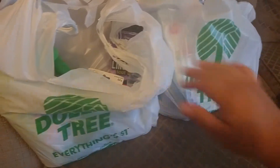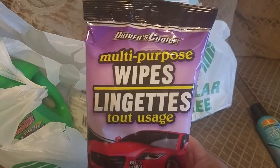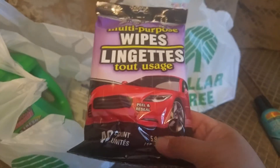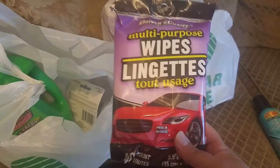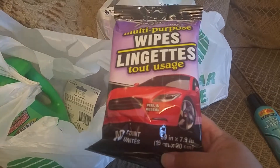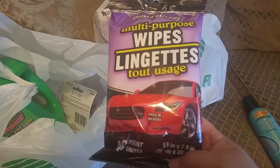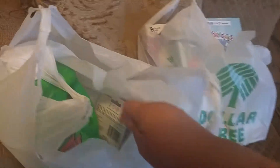My boyfriend was with me and we picked up these multi-purpose wipes for the car. We actually just went and rented a rental car for nine days — we're going to the beach, Myrtle Beach! You'll be seeing me do some vlogs from down there, maybe some Dollar Tree vlogs, and some of the Boulevard strip and boardwalk. He picked up those wipes to go ahead and clean the interior of the car.